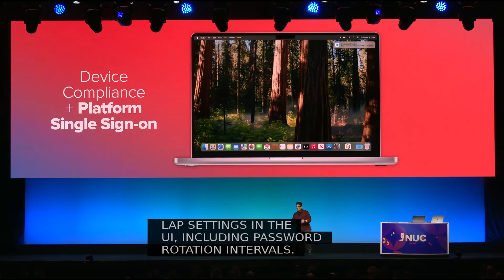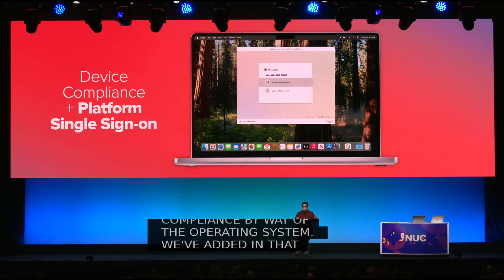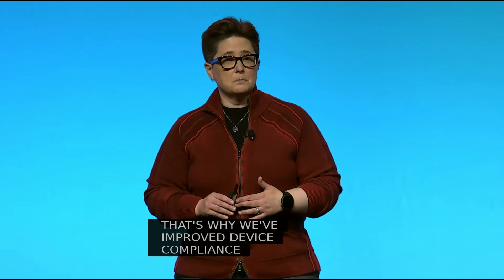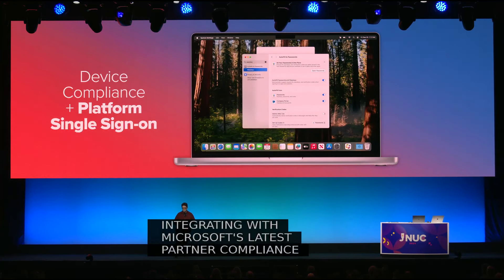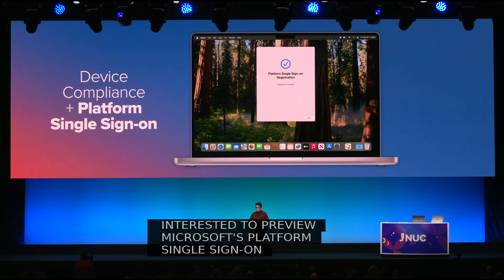We've started with minimum device compliance by way of the operating system and added local admin account password management. Now you've got to manage and integrate with your critical management and reporting infrastructure. That's why we've improved device compliance by integrating with Microsoft's latest partner compliance management API and bringing it to more cloud environments. And if you're interested in previewing Microsoft's platform single sign-on functionality, you can bring phishing-resistant credentials for easy logins, especially when combined with local account provisioning with Jamf Connect.